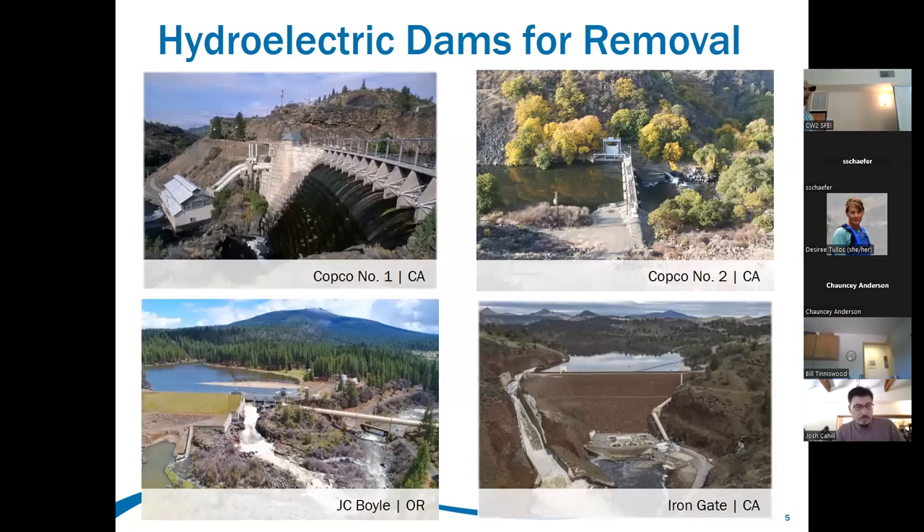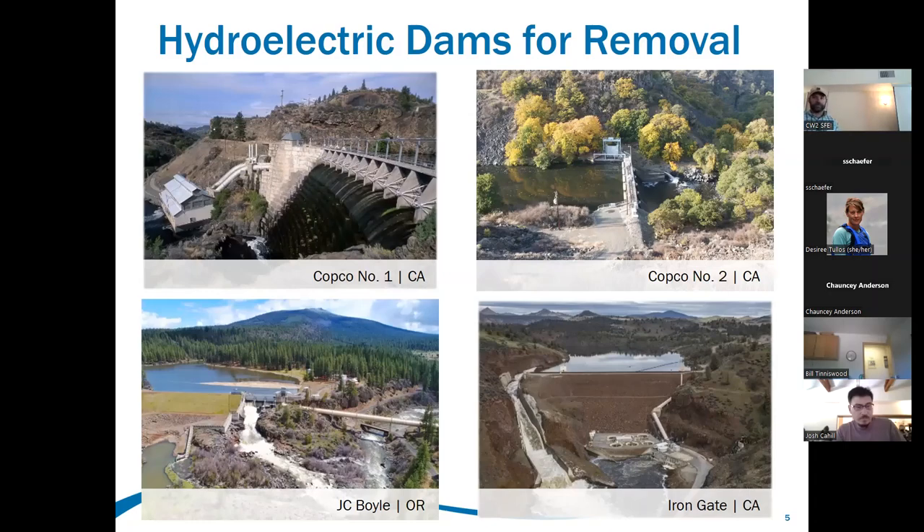With the construction of Copco One Dam, anadromy was halted about 10 miles upstream of I-5. With the construction of Copco Number Two it moved a little further down, and now anadromy stops at Iron Gate Dam, which is about 8 miles upstream from I-5.